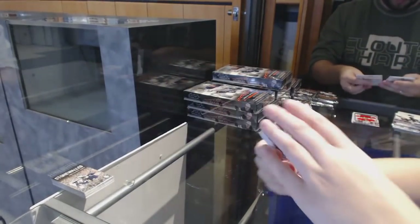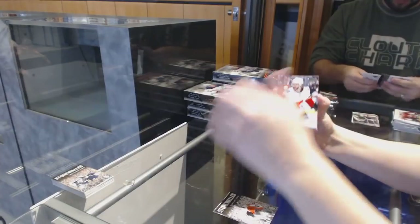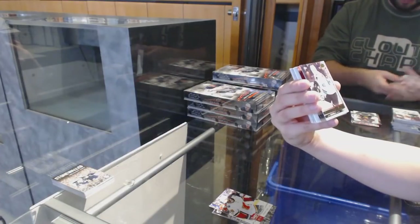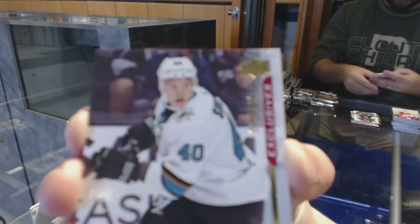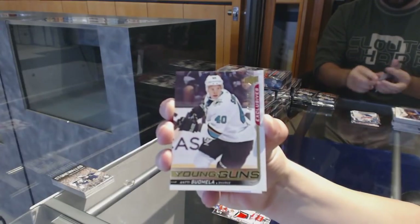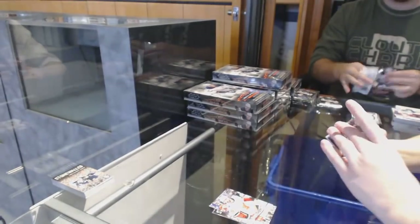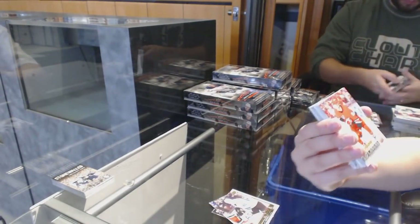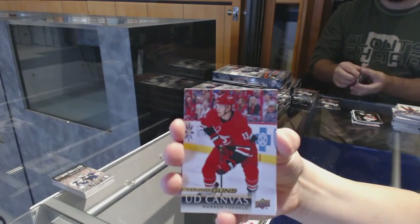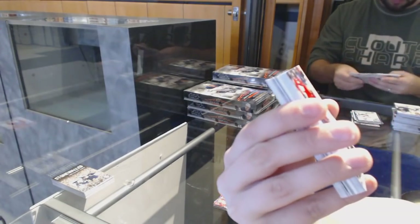We've got a Canvas of Bo Horvat for the Vancouver Canucks, a Stone Walled of Brian Elliott for the Philadelphia Flyers, Yager Years for the Calgary Flames. Young Guns Exclusive number 2/100 for the San Jose Sharks, Antti Suomela — first Young Guns Exclusive of the day. Young Guns for the Washington Capitals. Young Guns Canvas for the Carolina Hurricanes of Warren Fogle — first Young Guns Canvas of the day.